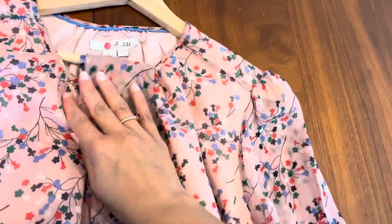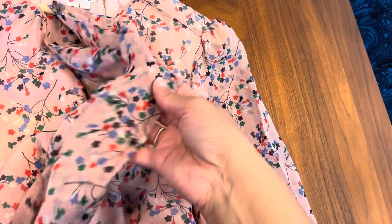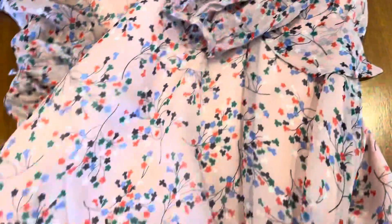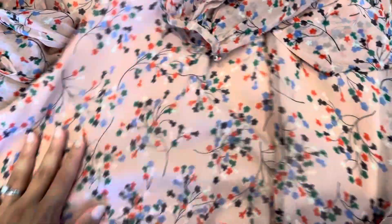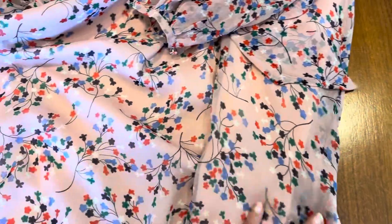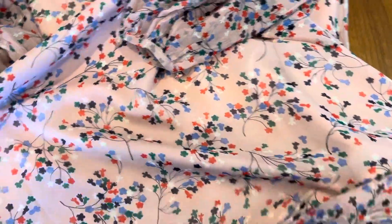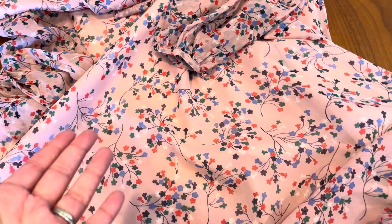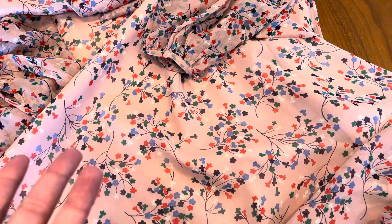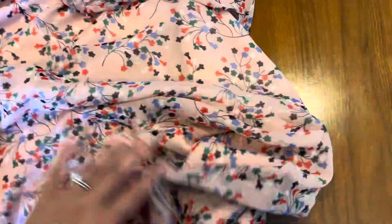Moving on, here's a silk dress I have from Boden — again, many years old. I think I bought this in 2018. Here's the tie-belt that comes with it. Looking at the pattern, I was at Carolina Herrera the other day and they had a very similar dress — made out of polyester, which I found really weird, priced at thousands of dollars. All of these items I'm showing you were maybe a hundred or two hundred dollars. This dress is made out of silk.